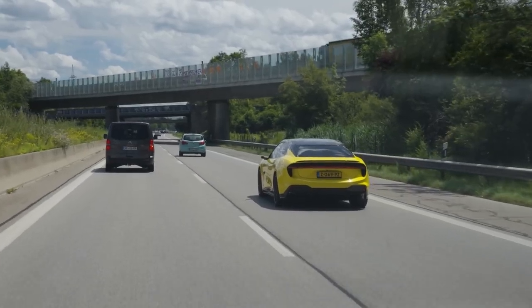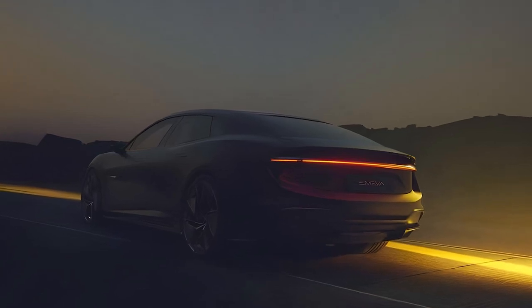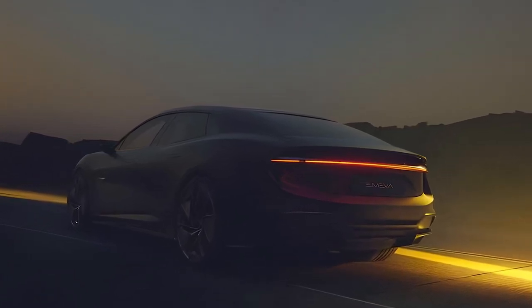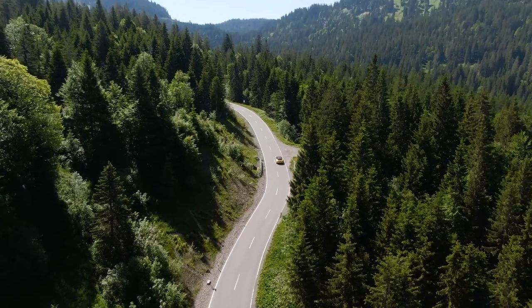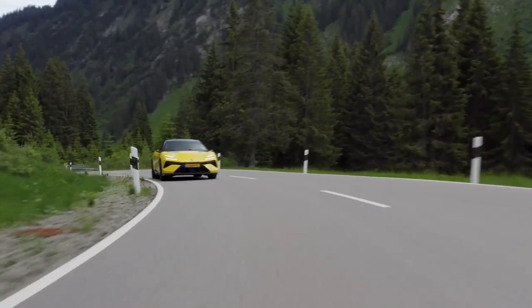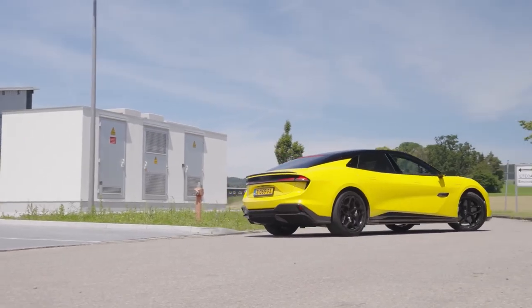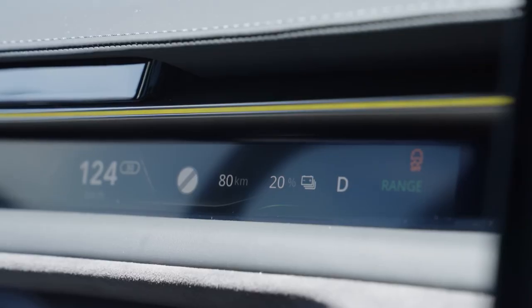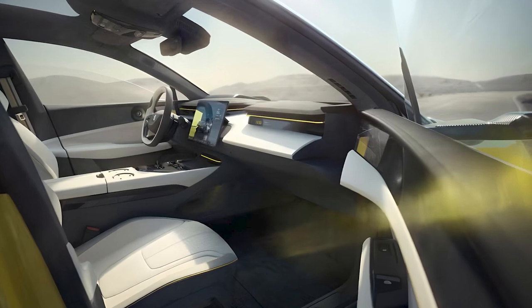The Emira offers a large 102 kilowatt-hour battery pack, but driving range estimates from Lotus have not been released. Similar to the Eletre's numbers, the range is expected to be between 260 and 315 miles depending on configuration. The Emira is also capable of DC fast charging at up to 350 kilowatts.